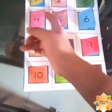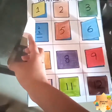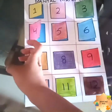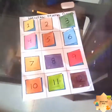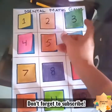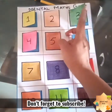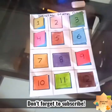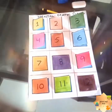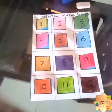Once they select, ask them to open the door. For example, if the first player selects 4, ask them to open number 4 and then solve the problem. If they answer correctly, it is a successful turn. Then ask another kid to take their turn and select one box of their own choice. For example, the second child opens number 3 — sad face, their turn is gone. The kid who gives the maximum correct answers wins the game, and you give any appreciation gift — a toffee, a toy, or a chocolate.